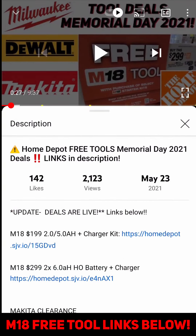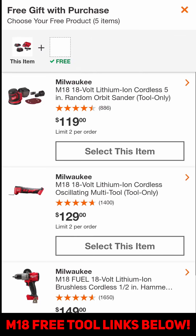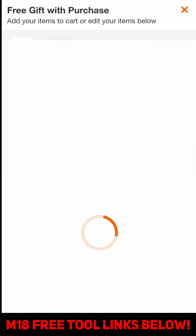I'm going to pick the $199 deal here. You select free gift with purchase — you see it pops up and says five items. I'm going to select the fuel surge and add both to cart.